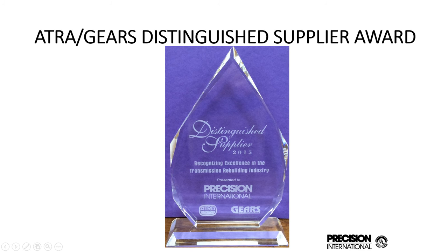I'd also like to show you that this year we were recognized by ATRA and GEARS as a Distinguished Supplier Award. Last year in Las Vegas we were presented with this. Vice President Frank Miller genuinely accepted the award for us.